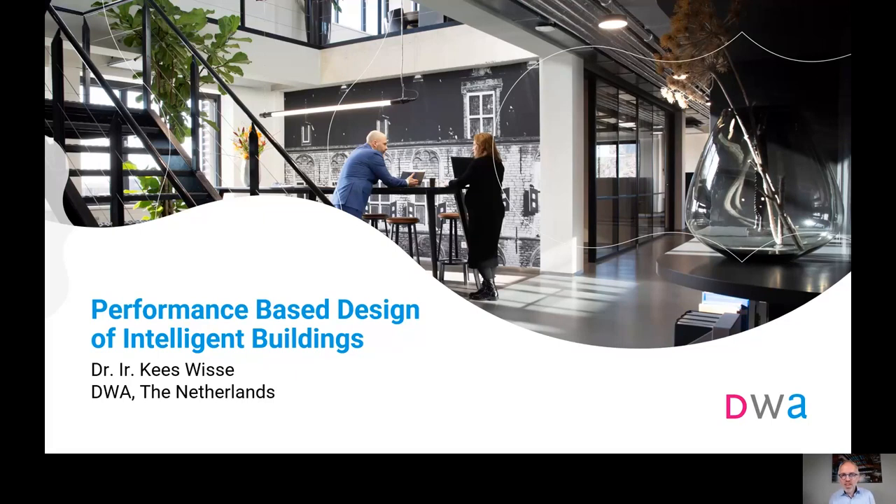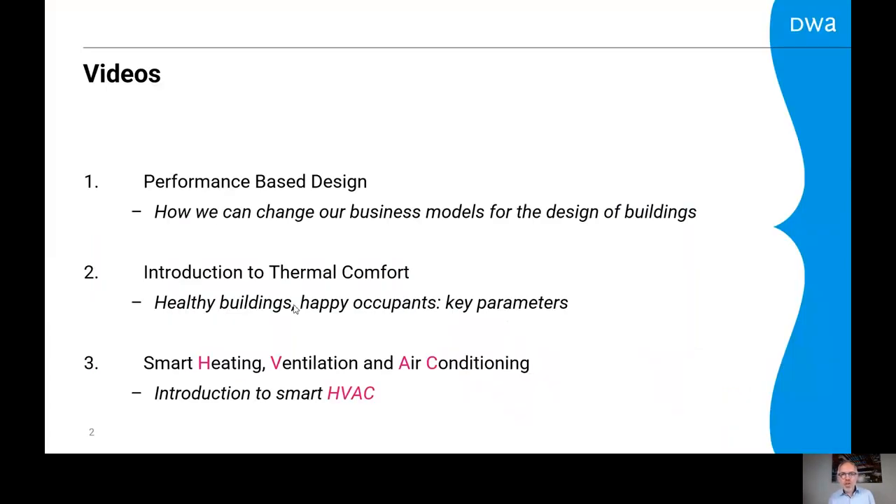Performance-based design of intelligent buildings. What makes buildings intelligent? One aspect is that they respond to the occupants in the building. My name is Kees Wisse. I'm an HVAC consultant from the Netherlands. I will show in three videos how we can design intelligent buildings that respond to the occupants.